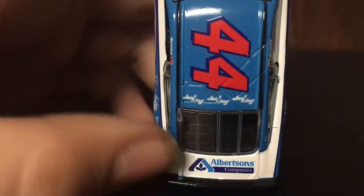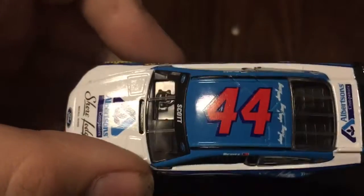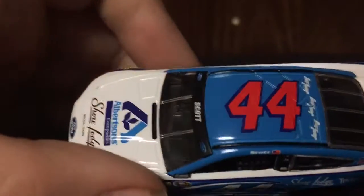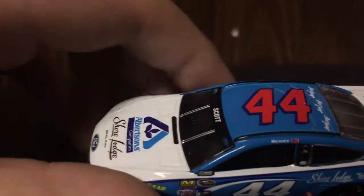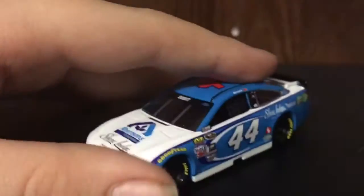On the deck lid you've got Albertsons Companies. On the roof you've got three Janney King logos and number 44. You've got Brian Scott's name on the name rail with the American flag, and then Brian Scott's name on the windshield banner.